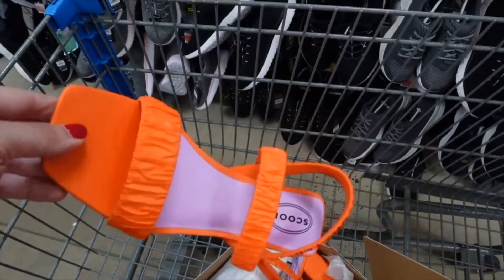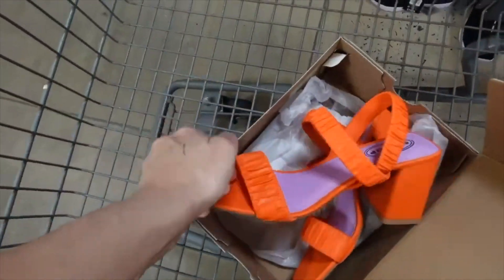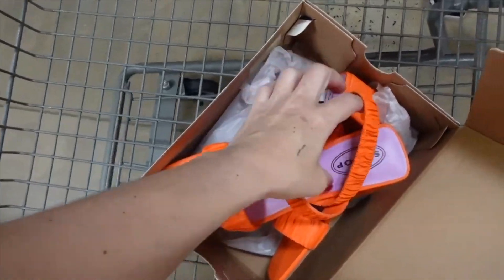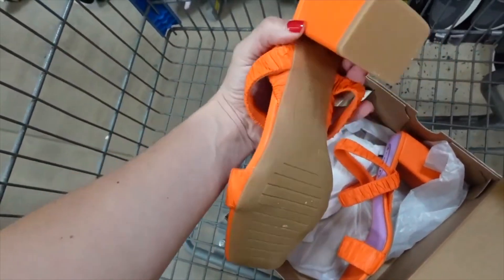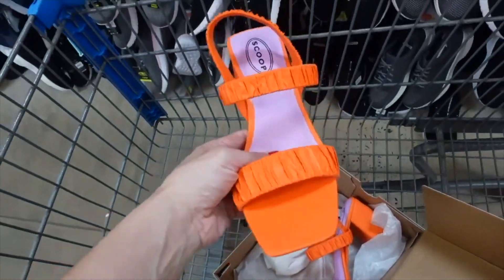These roost heels from Scoop are also marked down. They have a square toe, strap detailing, elastic through the back with a chunky heel. They come in black too, and are on sale for $25, regularly $30.